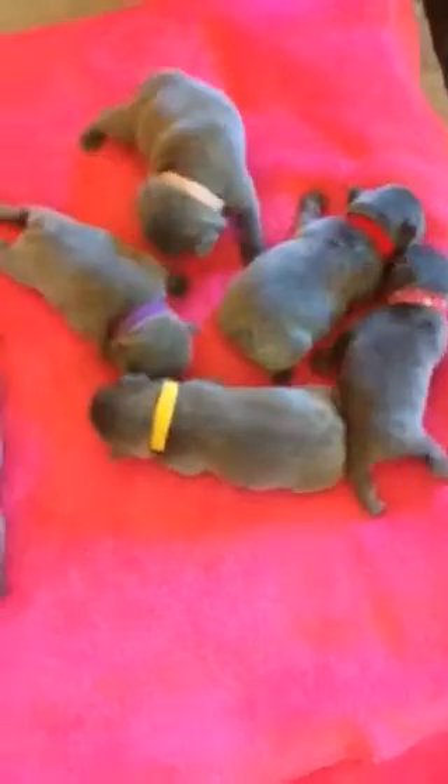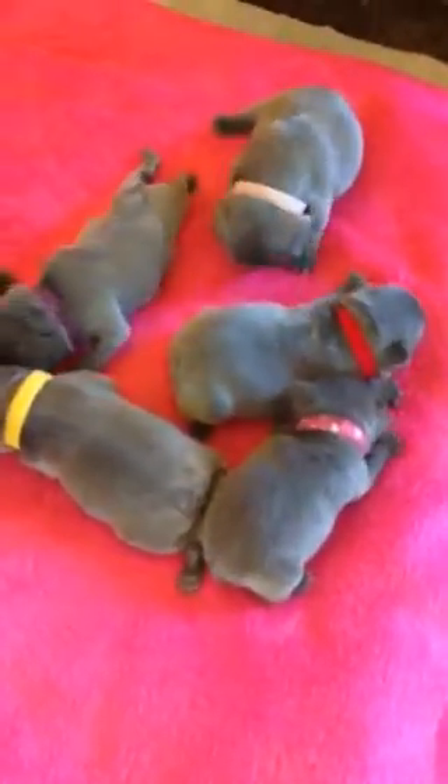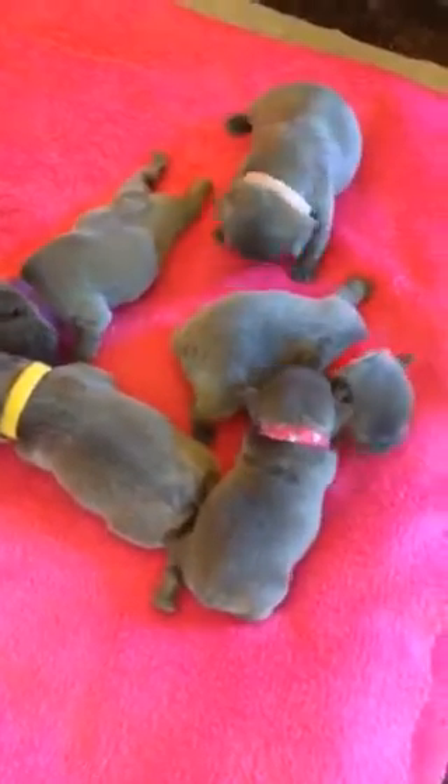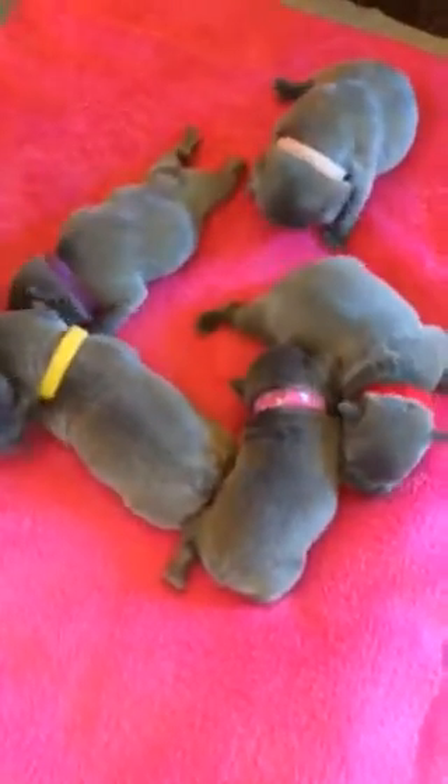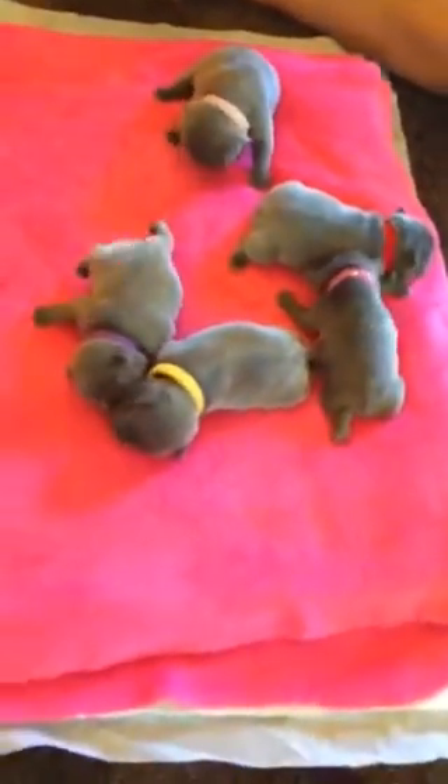They're all hungry right now. They constantly eat. You can tell they're nice and healthy. They were born June 18th, the day before Father's Day. They are a week and two days old. Today is June 27th.